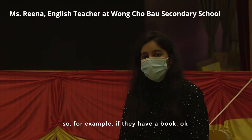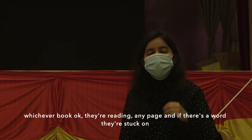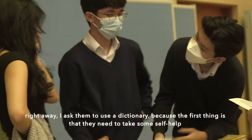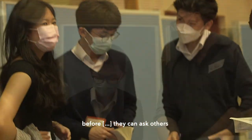For example, if they have a book — whichever book they're reading, any page — and if there's a word that they're stuck on, right away I ask them to use a dictionary. Because the first thing is that they need to take some self-help before they can ask others.